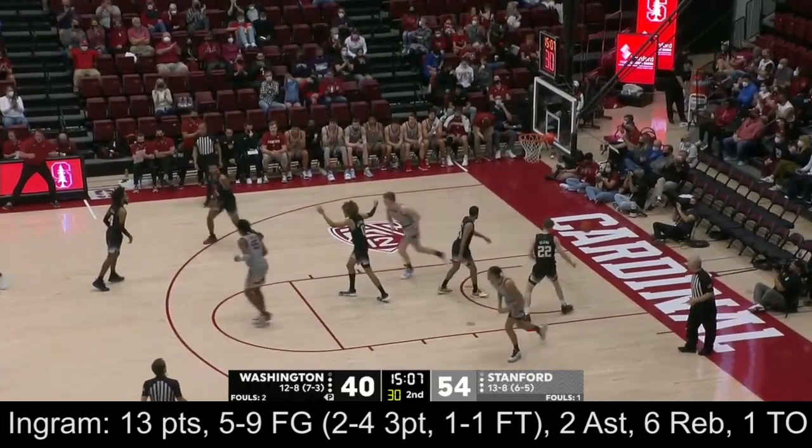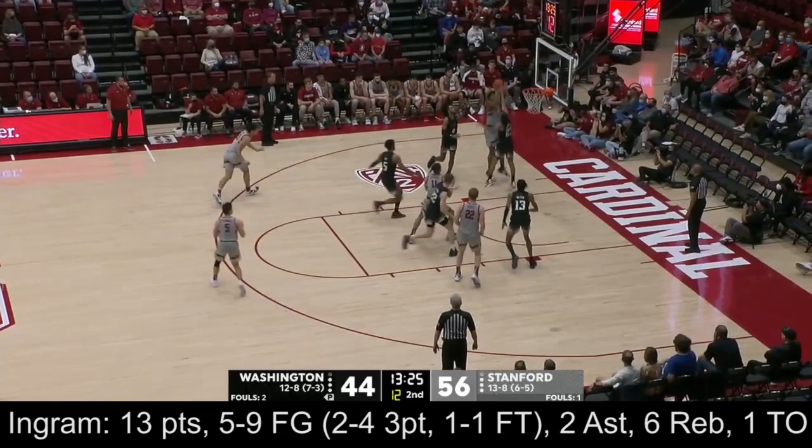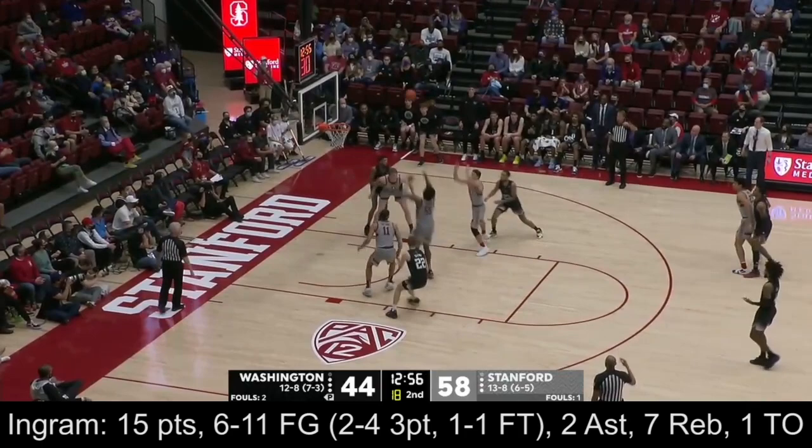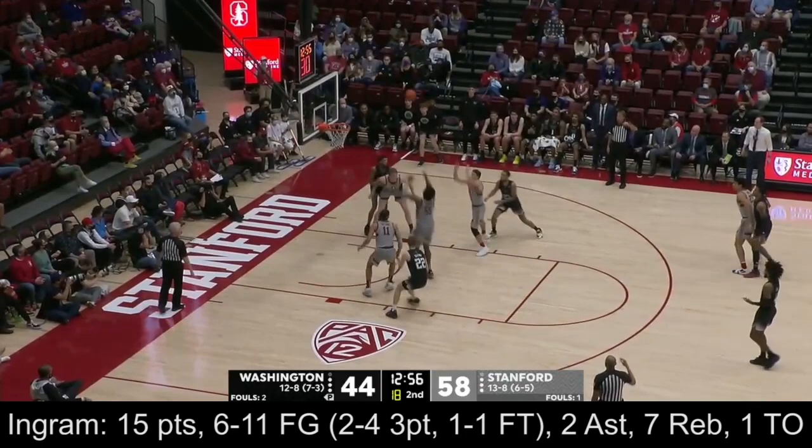Ingram inside. We talked about the patience. Terry Robinson — three, three, three! Nice hands by Ingram keeping it alive, and then making it tough on the injury. No good.